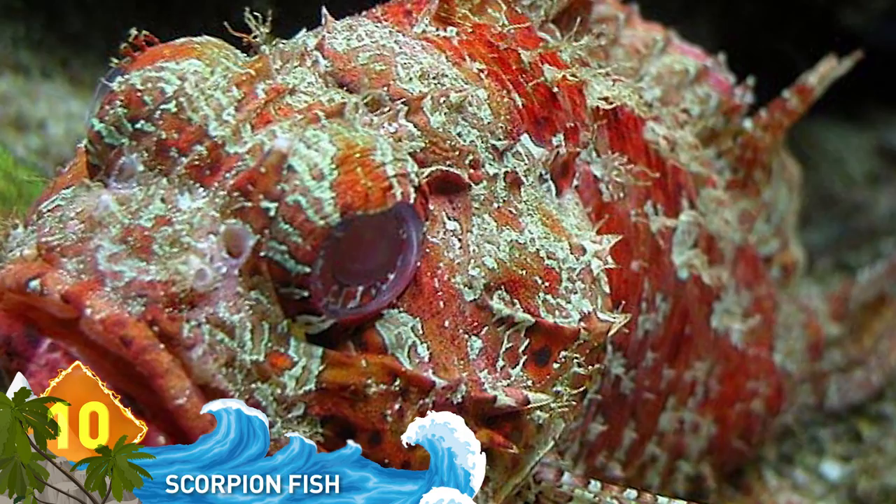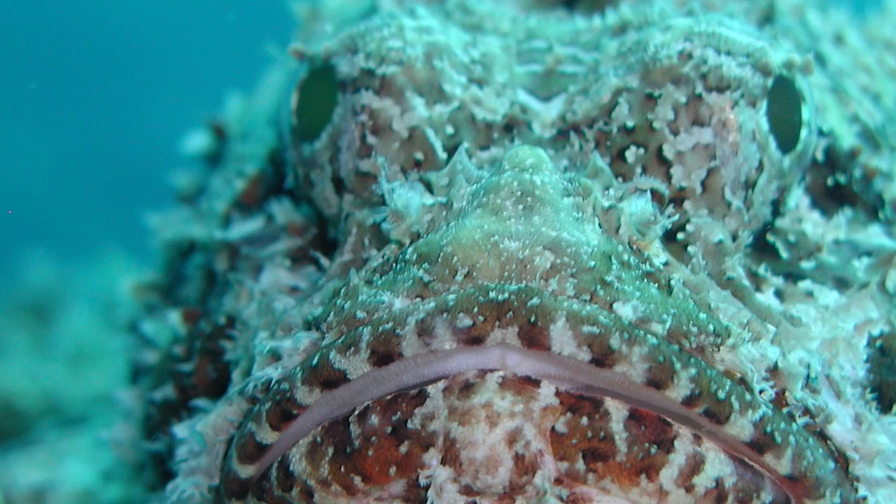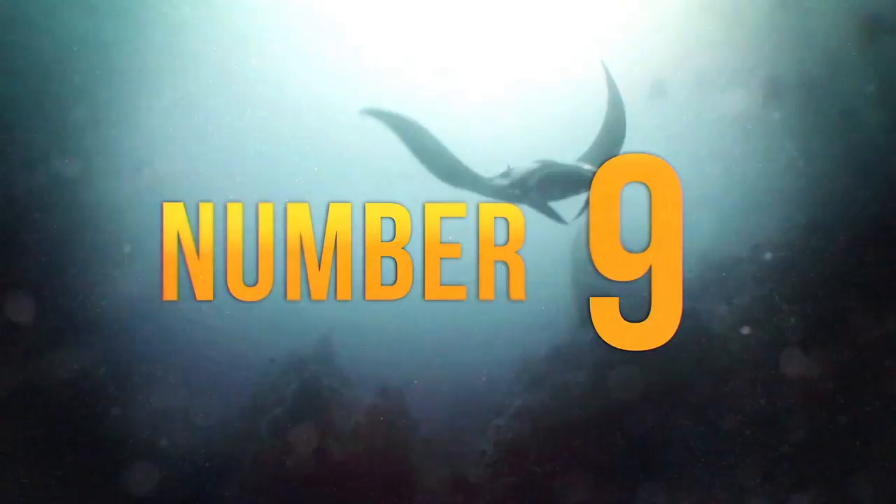10. Scorpionfish. They're not aquatic scorpions, but they do pack a sting. The spines are coated with a toxic mucus, so this is definitely a case of look but don't touch. They use their unique colors to fade into the environment as they wait for unwary prey to approach. The scorpionfish family includes lionfish and stonefish, all noted for being highly toxic creatures.